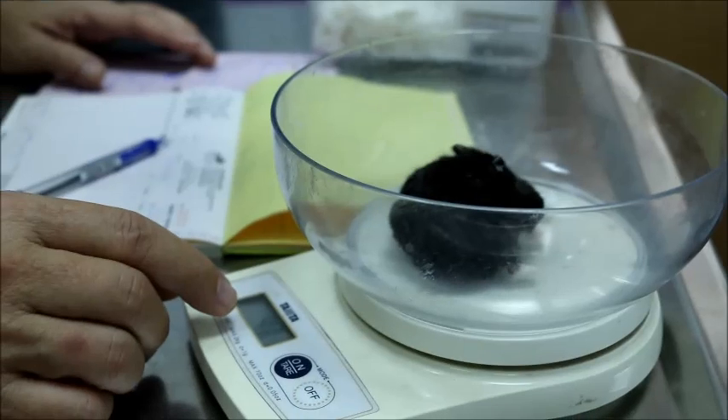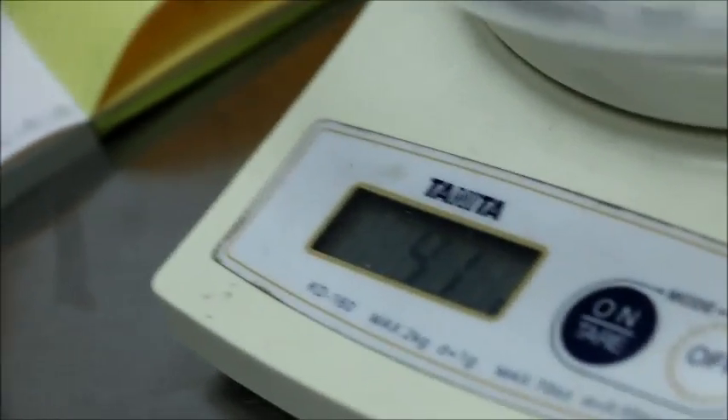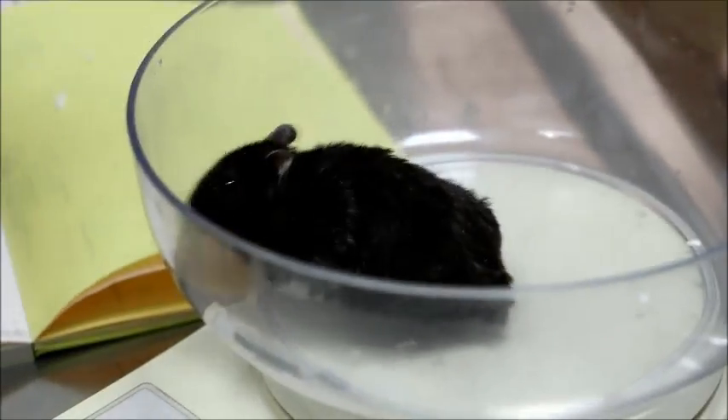The weight of the hamster is important because it tells us that it's healthy. 41 grams — it's a bit low, but it's acceptable. 41 grams for a dwarf hamster of one year old.